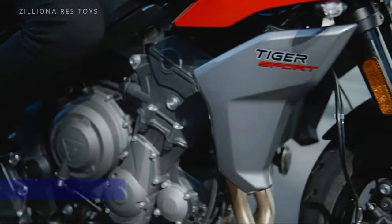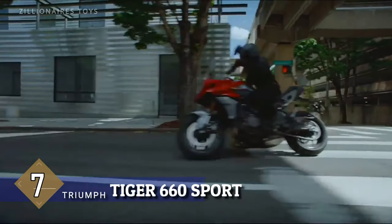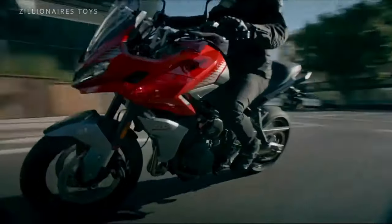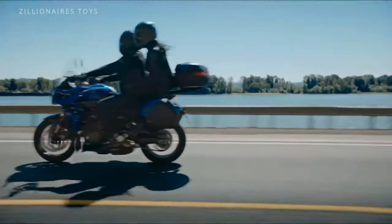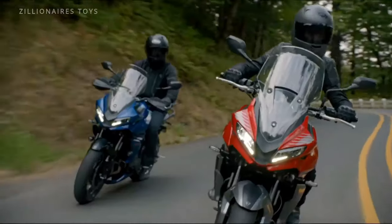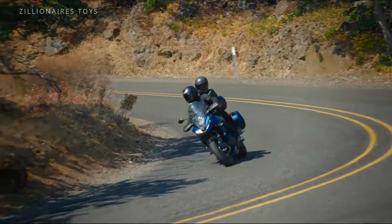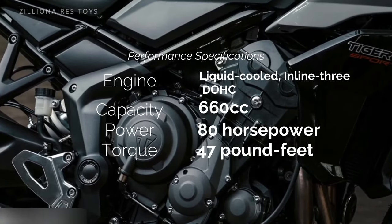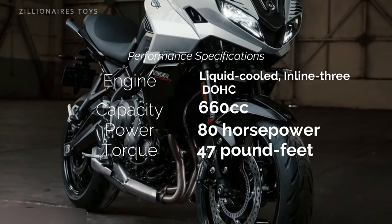The Triumph Tiger 660 Sport is your ticket to adventure, blending the iconic look and feel of the Triumph Triple with the practicality needed for epic journeys. It's perfect for those who want to dive into the world of touring without the intimidation factor of larger bikes like the Tiger 1200 or BMW GS Boxers.